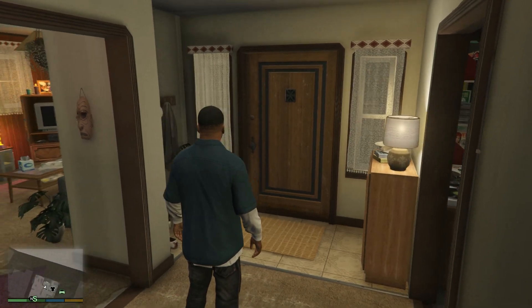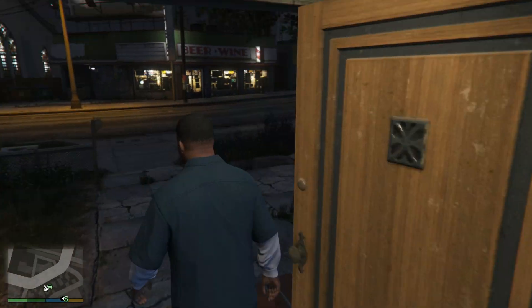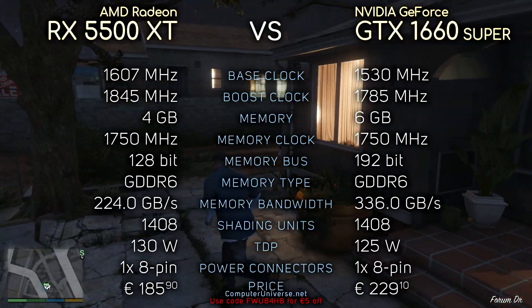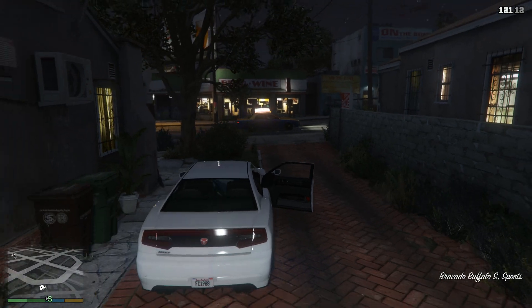Hey, what's up guys. Today we're gonna compare RX 5500 XT with GTX 1660 Super. Here you can see their specifications if you're interested. And without further ado, let's see the benchmarks.